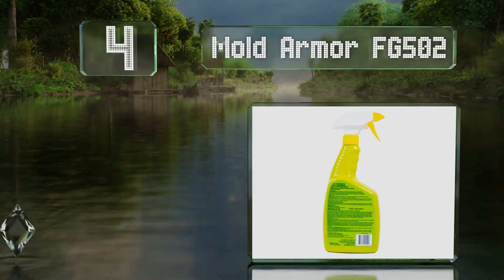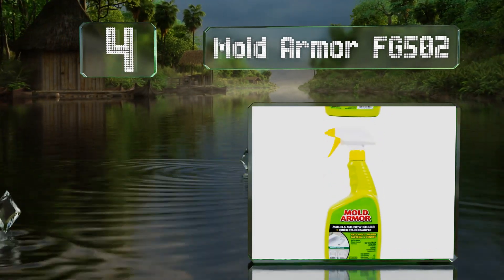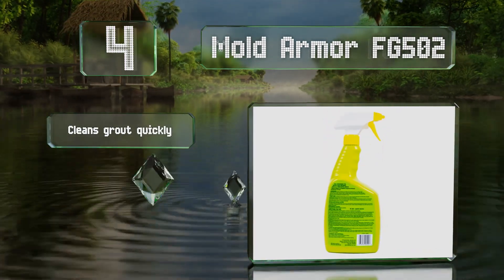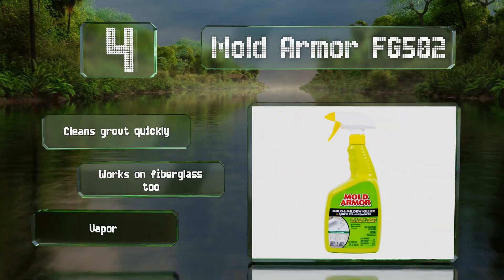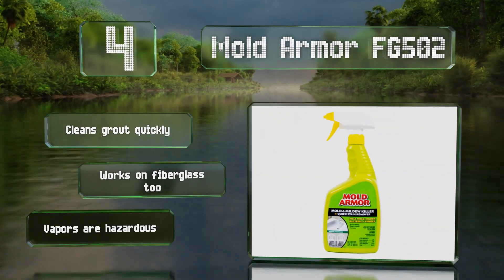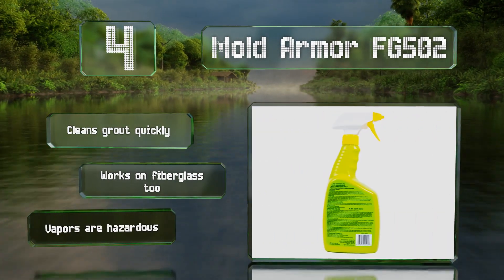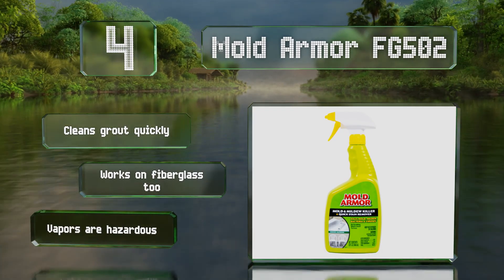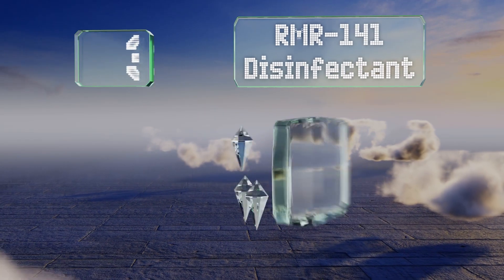At number four, Mold Armor FG502 is great for general bathroom use as it can be applied to hard surfaces such as tile, porcelain, plastic, linoleum, Formica, and many more you're likely to find around showers and toilets. It also prevents microbial growth for up to two months. It cleans grout quickly and works on fiberglass too, however the vapors are hazardous.